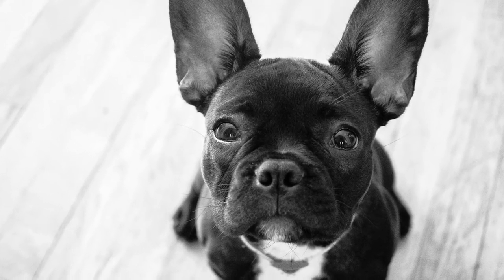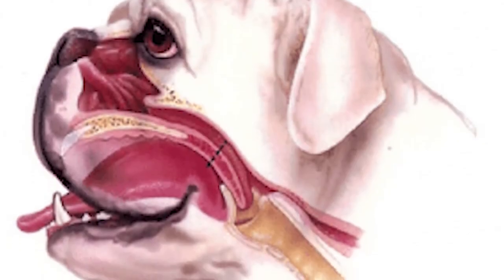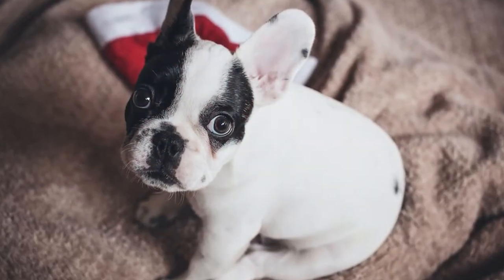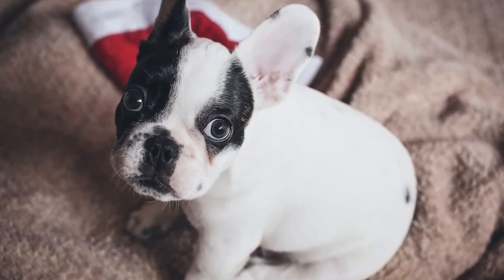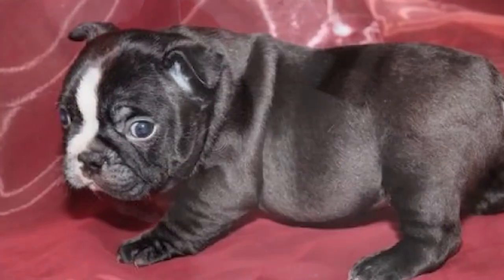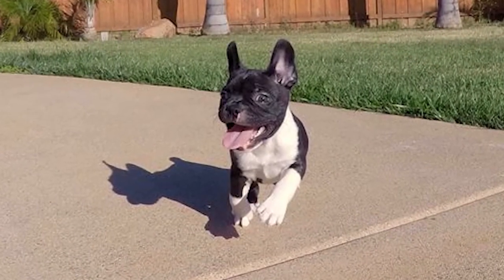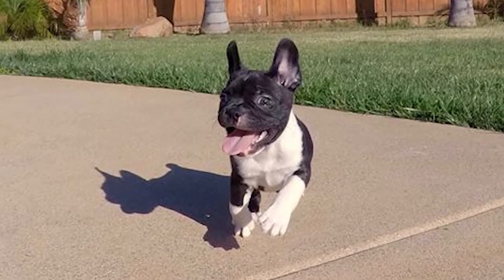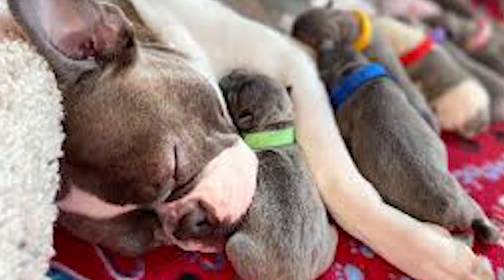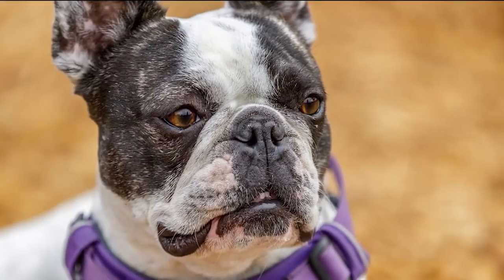Brachycephalic syndrome: This syndrome is a combination of three separate health issues — an elongated palate, stenotic nares, and averted laryngeal saccules. Brachycephalic syndrome can also involve tracheal collapse, a narrowing windpipe, and paralysis of the laryngeal cartilages. This syndrome occurs in dogs with flat faces and can make breathing difficult, especially during exercise. Signs of this condition include snoring, snorting, and loud breathing.